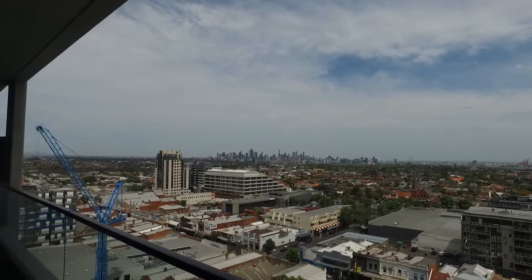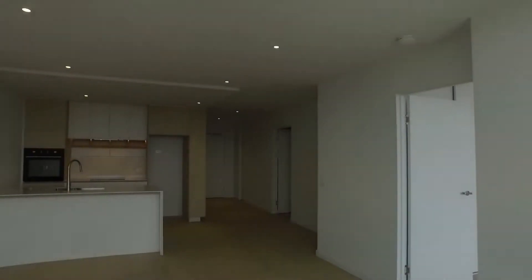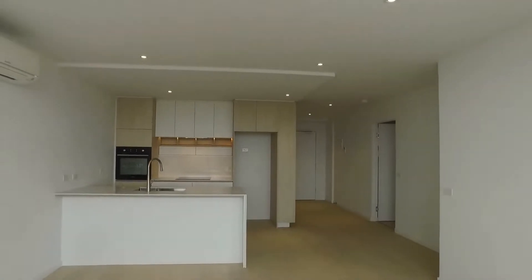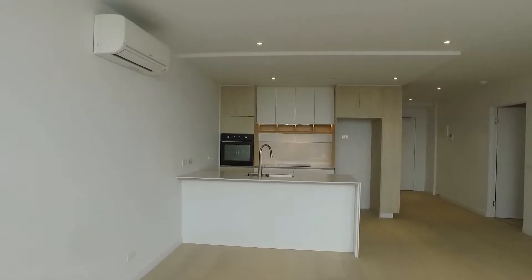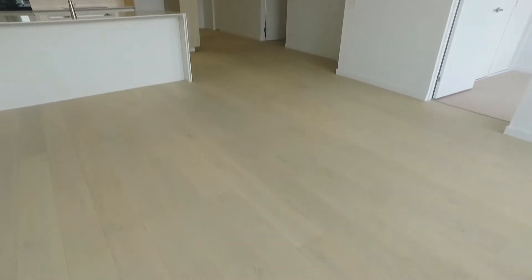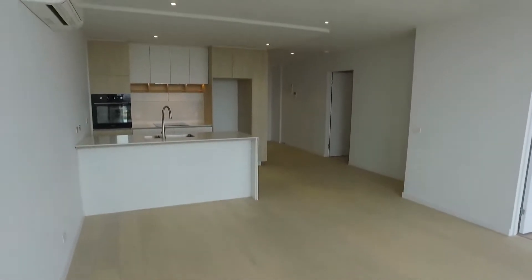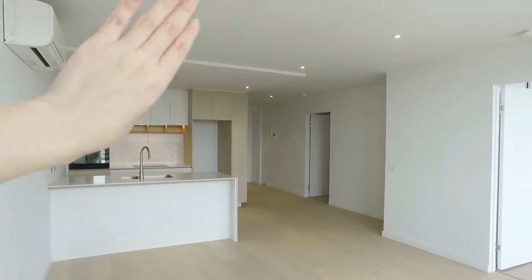This is the view that you're going to get from the apartment. I'm going to give you a brief overview of the layout. Straight from where I stand, which is the balcony area, you'll find the living and dining area and the kitchen as well. To my right are the two bedrooms, and the second bathroom will be to my left. Now let's have a look around the property.